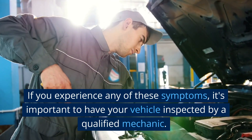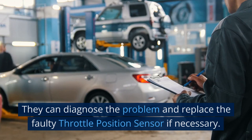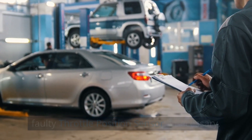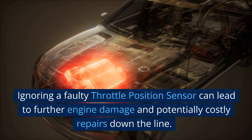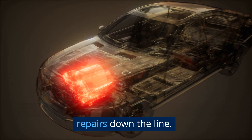If you experience any of these symptoms, it's important to have your vehicle inspected by a qualified mechanic. They can diagnose the problem and replace the faulty throttle position sensor if necessary. Ignoring a faulty throttle position sensor can lead to further engine damage and potentially costly repairs down the line.